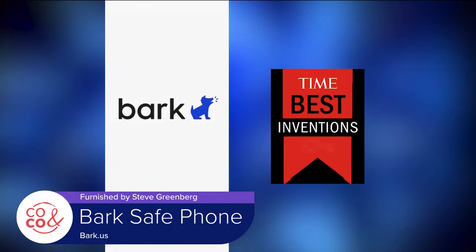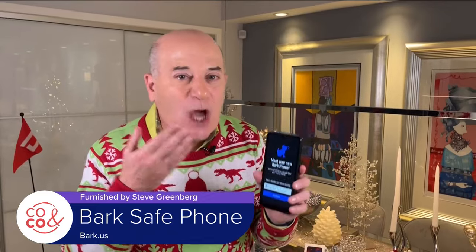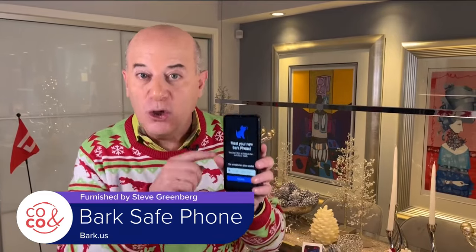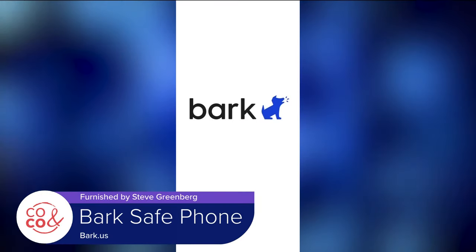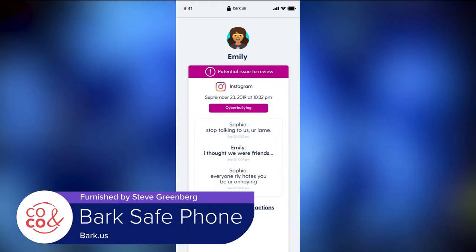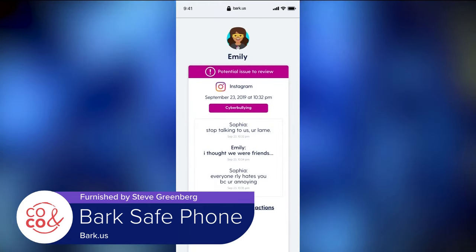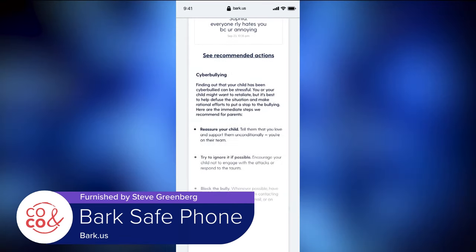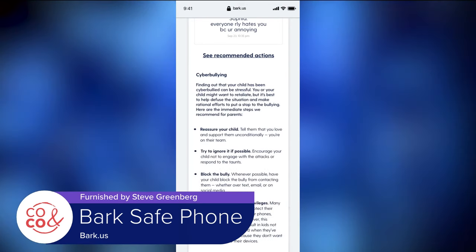The Bark Phone is the only kids phone that automatically blocks any and all nude images. Parents can now remotely control all of the child's settings — you can pause the internet and block text messages and emails before they reach your child's phone. You can now either lease or purchase the phone outright. For more information, visit bark.us.